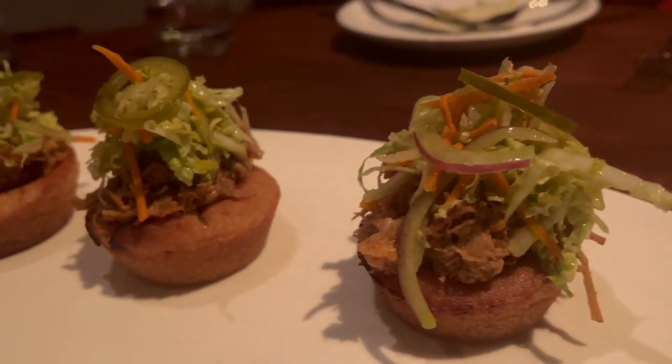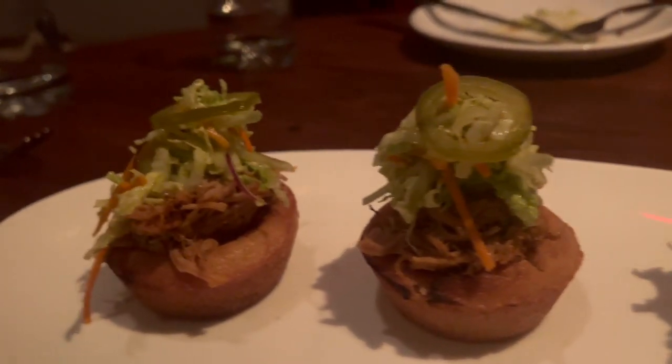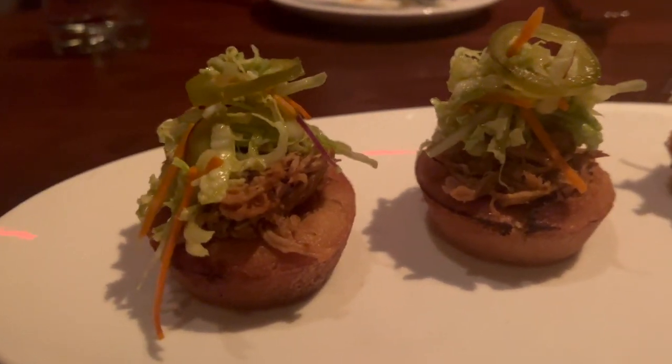Next, we indulged in the pulled pork on cornbread, the Mexican corn ravioli — which is my personal favorite — and the kale and apple salad.